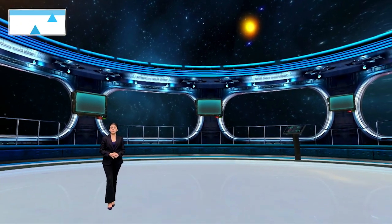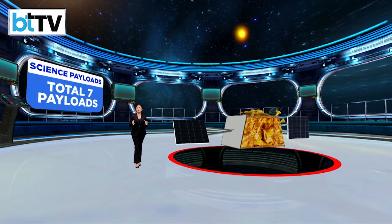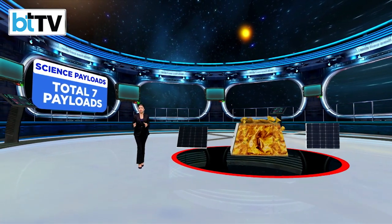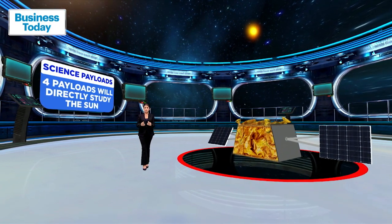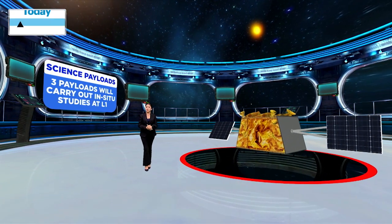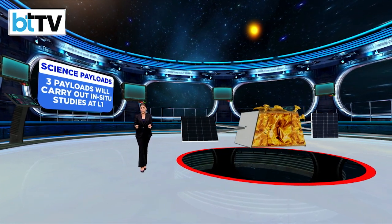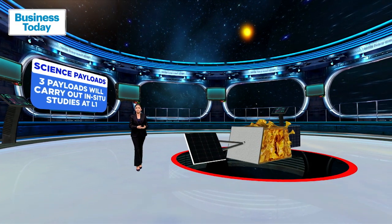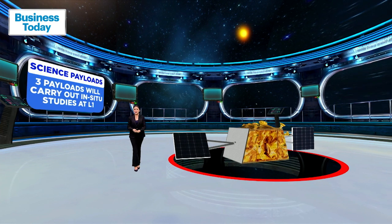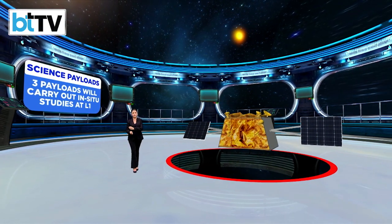Of the seven payloads on Aditya L1, four will directly study the sun and the remaining three will carry out in-situ studies of particles and fields at the Lagrange point L1. The science payloads of Aditya L1 are indigenously developed by different labs across the country. With a billion people praying for ISRO's success in unison, the countdown to Mission Sun has officially begun.